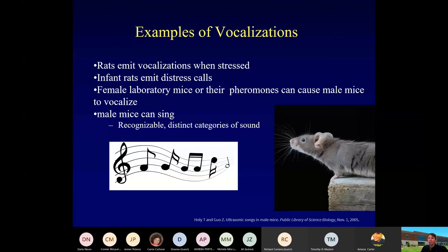What is really interesting is that these are mammals — highly complex organisms. Rats and mice emit vocalizations when they're stressed. Infant rats can also emit distress calls. They have also determined that female laboratory mice are able to produce pheromones that can cause male mice to vocalize, and even really to sing.